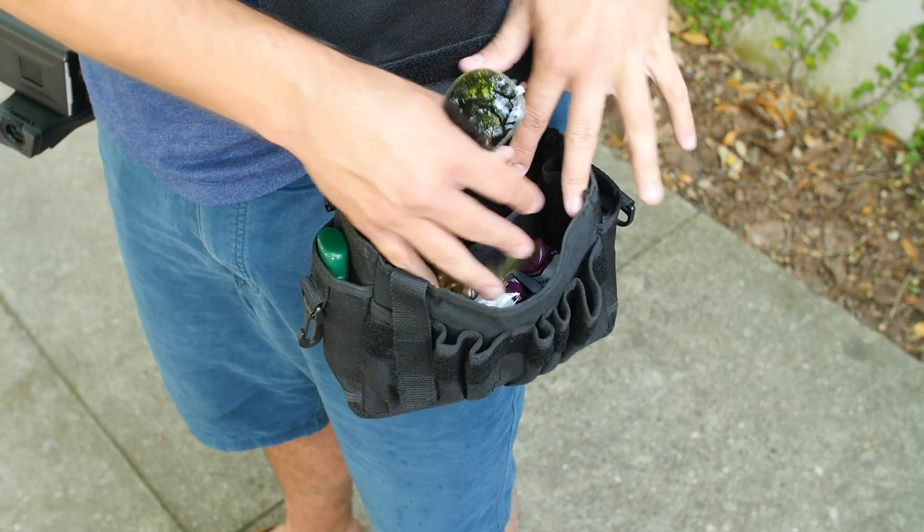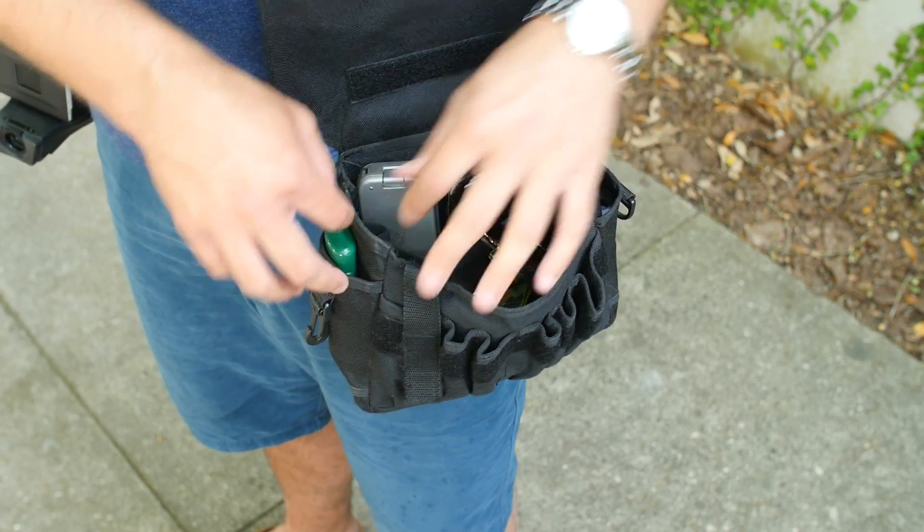This is all I need. I also have some bug spray because this is Savannah. The cool thing about this pouch is that there's space for everything — your cell phone, keys, wallet, sunglasses can go outside if you want. It kind of hooks up to your belt right here. Really practical, really comfortable, and I highly recommend using something like this.